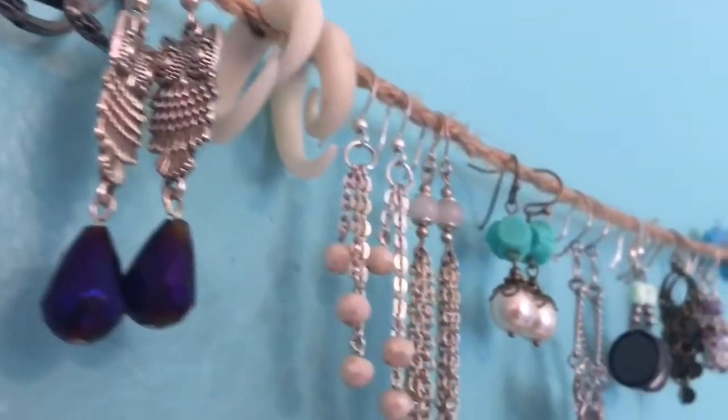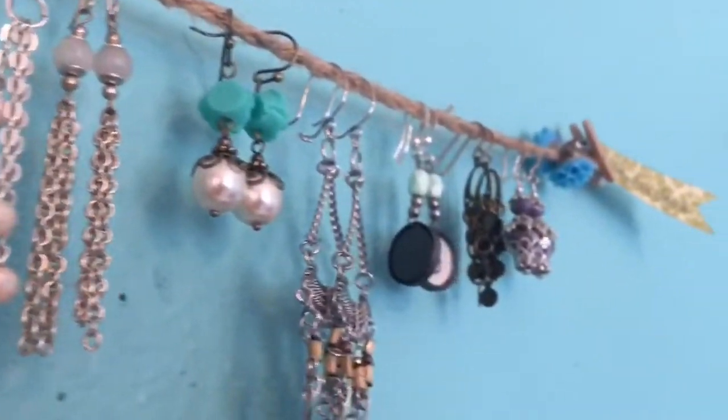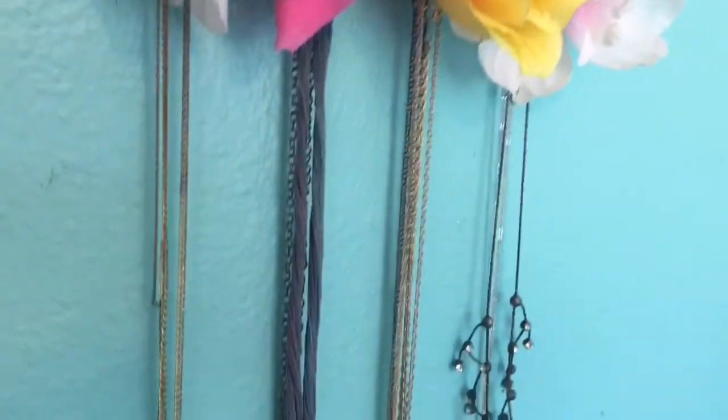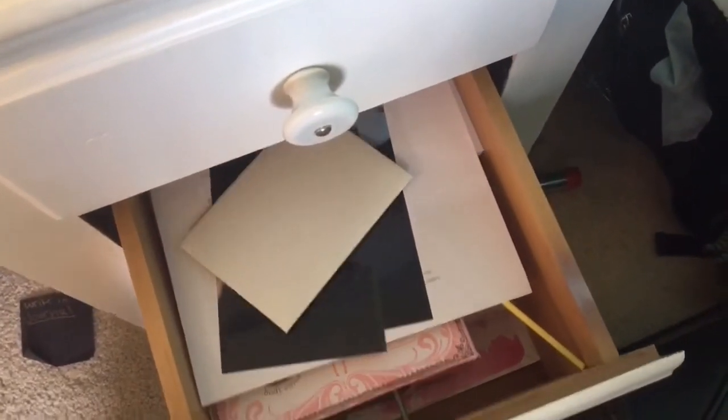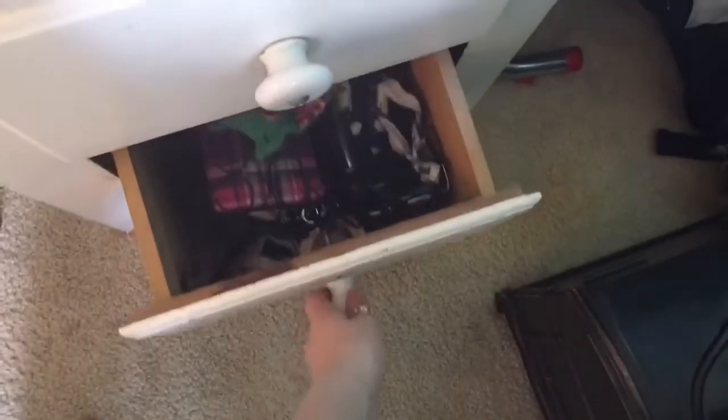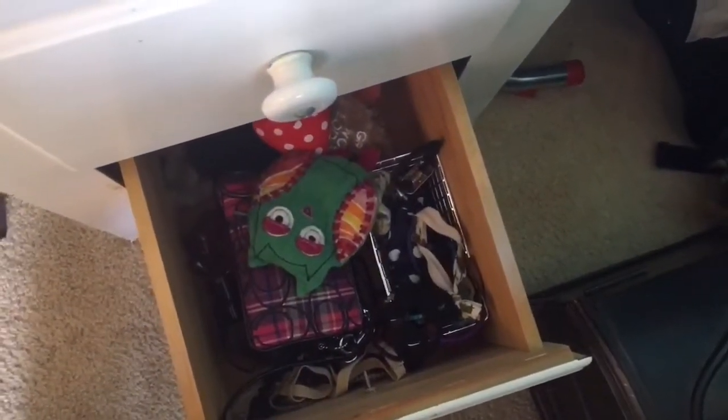I have lots of jewelry because me and my mom used to make jewelry all the time together. Here are some necklaces of mine. In one of the top drawers in my desk, I just have some school supplies. In the second drawer, I have some random papers that I don't want to look at. And in the last drawer, I have some hair stuff.